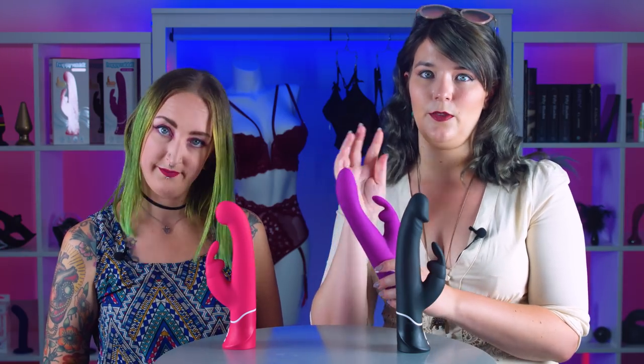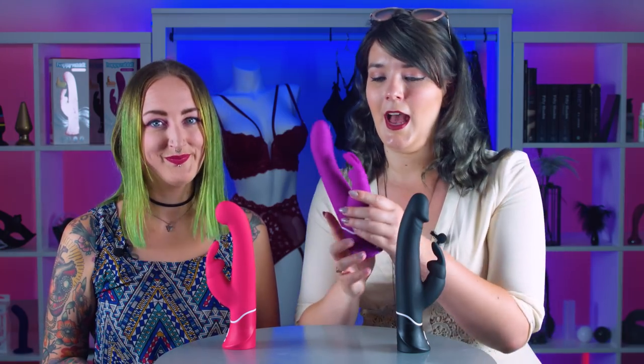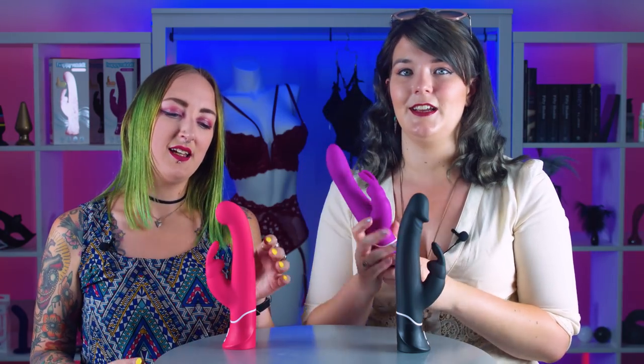If you haven't tried a rabbit before, this one is a great first-time option because it's very easy to insert. A common complaint with rabbits has been that they're a bit too girthy, but this one has a very slender tip so it should be a lot more comfortable. It still has the curve so it should hit the G-spot, which is located on the front inner wall of the vagina. The ears are here too, and they're incredibly soft — made from lovely silicone.